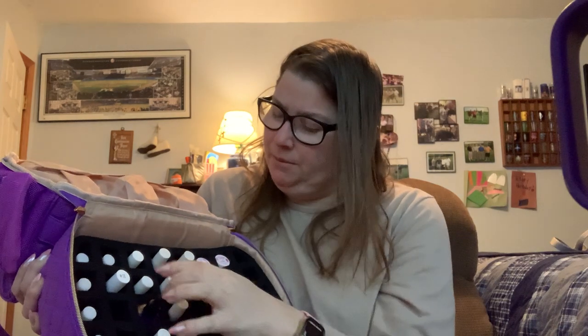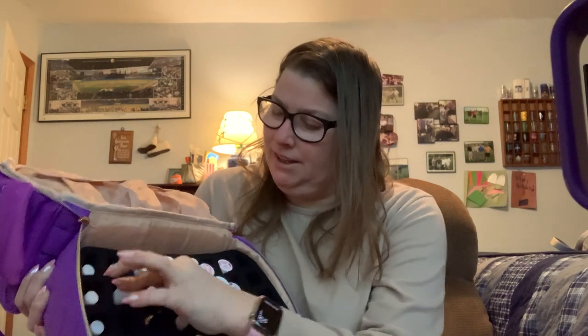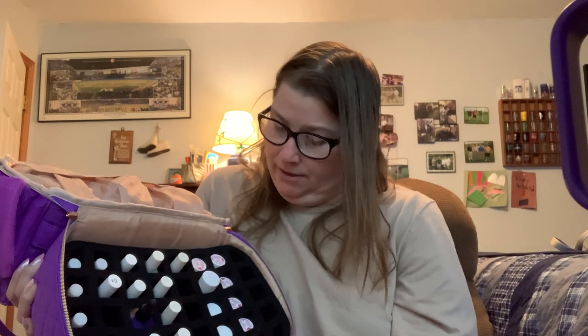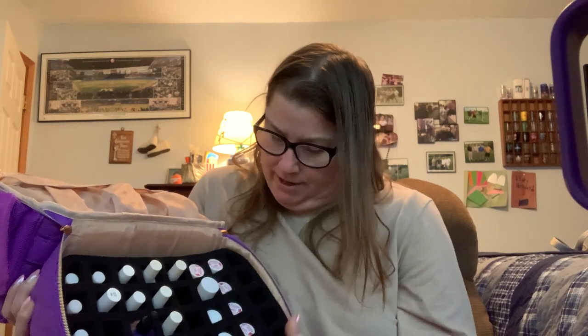So I have the little ones from Five Below or TJ Maxx, my Essie, my Ella and Mila, and then the rest is Olive and June. That's how I have it organized.